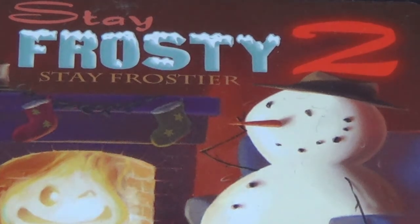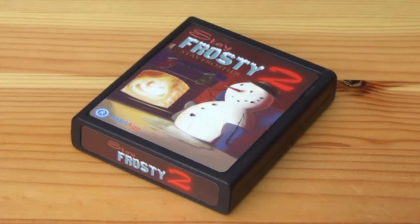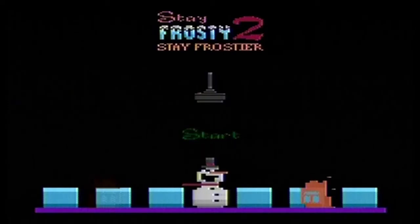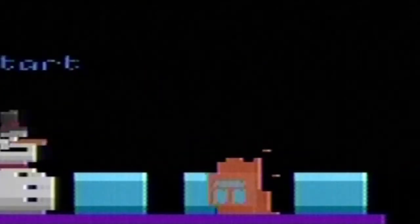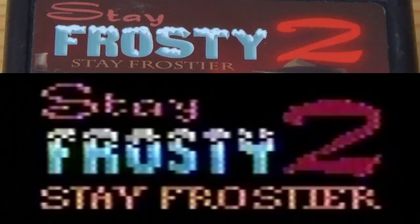The artwork on the cartridge is really just fantastic and looks like it's been taken straight out of a Christmas greeting card. However, as soon as you boot up Stay Frosty 2, you quickly learn that beautiful artwork is not exclusive to the cover art, because this game is really gorgeous. The title screen has Frosty himself, one of the flame baddies that you later come to fight, a couple of ice cubes, a surprisingly detailed depiction of your joystick, and at the top of the screen the title Stay Frosty 2: Stay Frostier. This game not only has a great range of sound effects but also has an entire soundtrack.